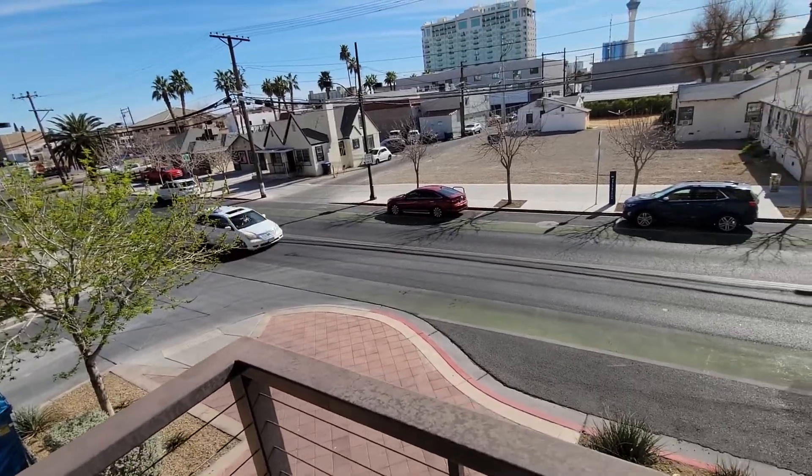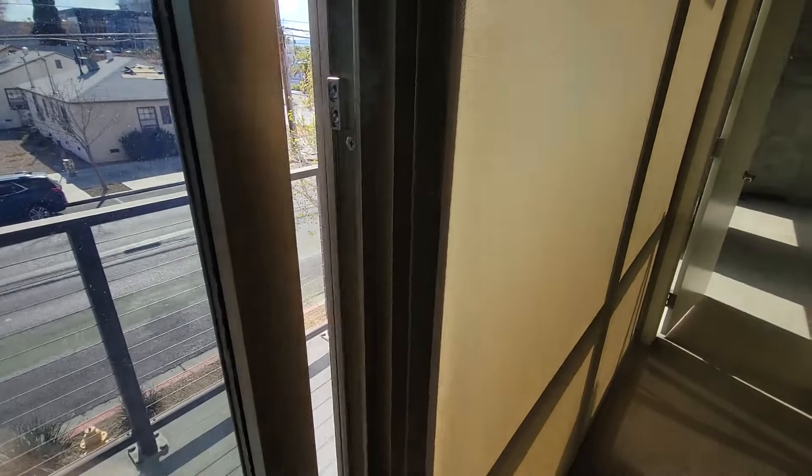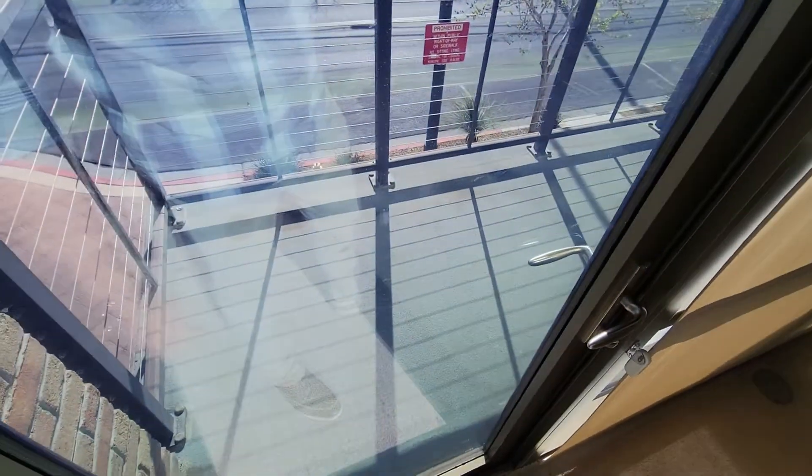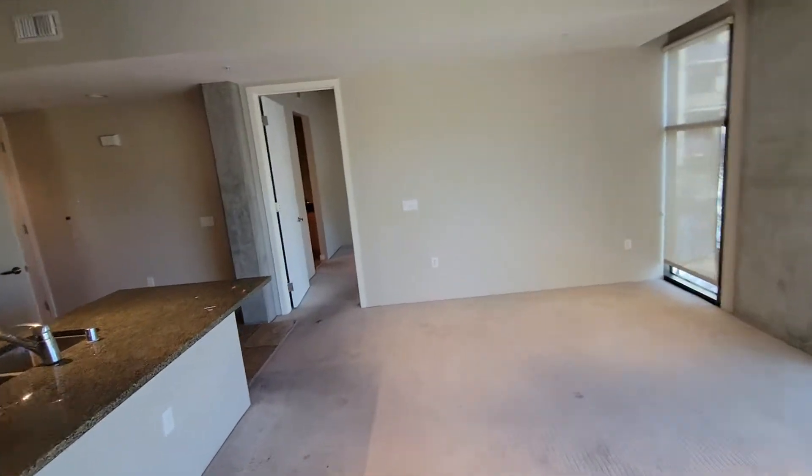There's going to be a constant flow of traffic here. I don't know how much traffic noise you get inside, but the traffic on Garces is basically never going to stop. Also, it looks like that door may not even lock — might be something wrong with it. That's not very safe, especially on the second level.